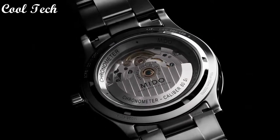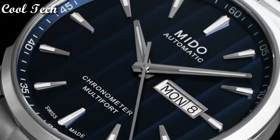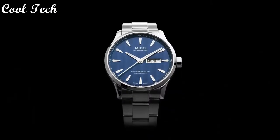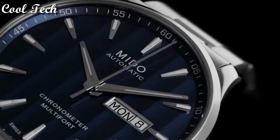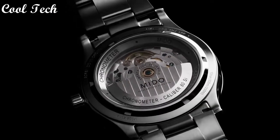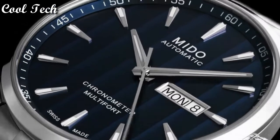Top 8. Item shape round, dial material type sapphire crystal, display type analog, band material stainless steel, band width 22 millimeters, item weight 5.64 ounces, movement automatic, water resistance depth 100 meters.